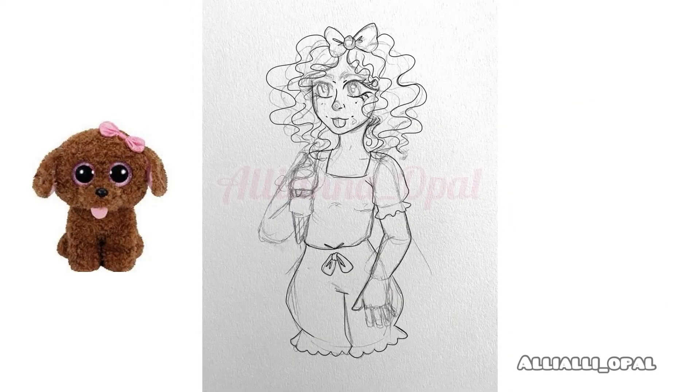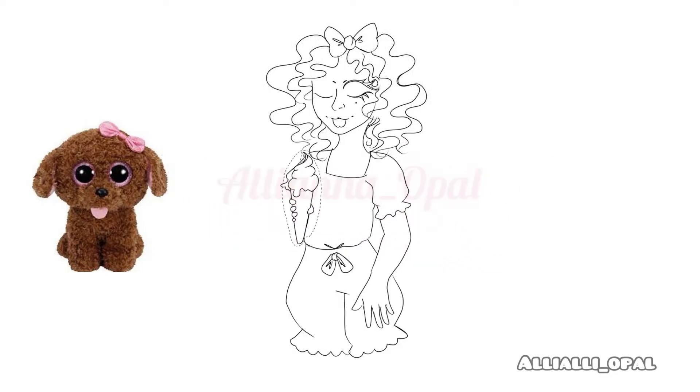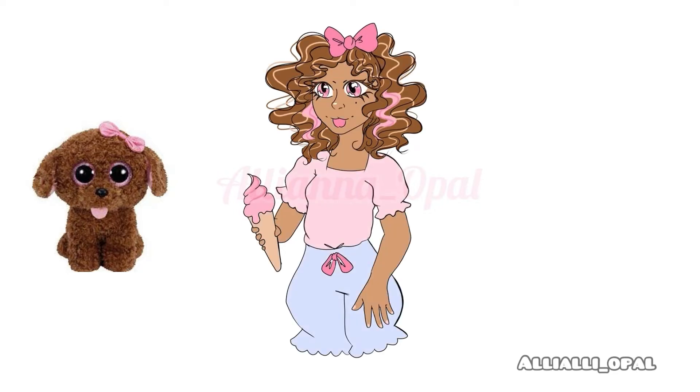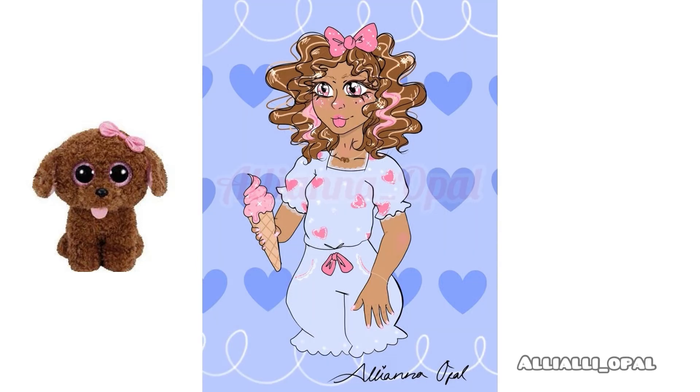This Beanie Boo I drew was the dog. A lot of people guessed that right, and I'm super happy because I tried to make them look similar. I made both of their tongues stick out, and the color palette and everything else tried to correspond with the Beanie Boo. I'm glad that a lot of you guessed correctly.